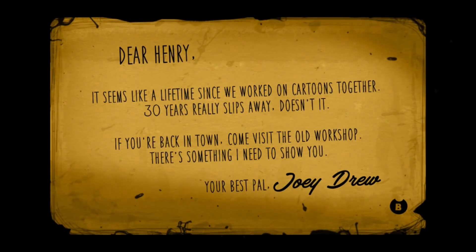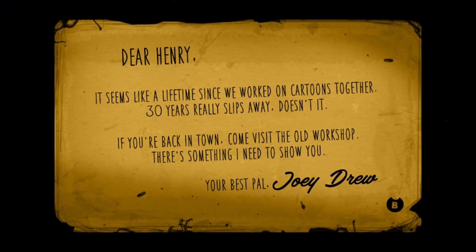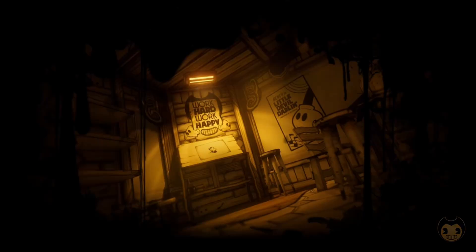It seems like a lifetime since we worked on cartoons together. 30 years really slips away, doesn't it? If you're back in town, come visit the old workshop. There's something I need to show you. Your best pal — something. I can't read the handwriting. I'm not totally up for the backstory and lore, I'm just here for the gameplay.